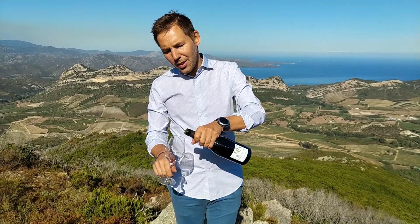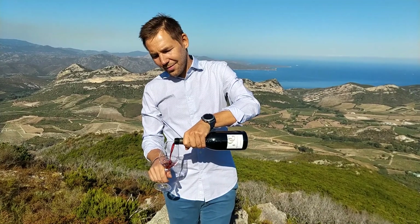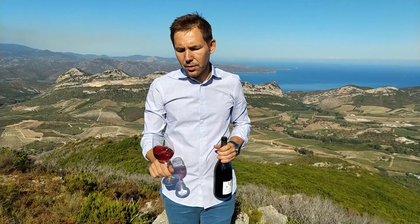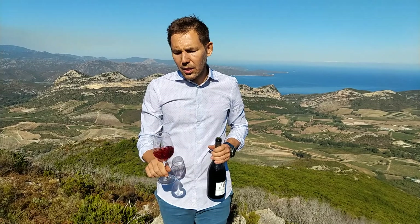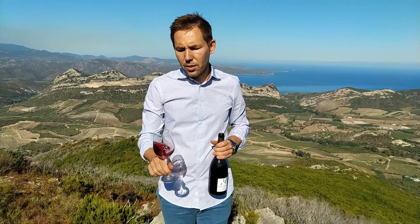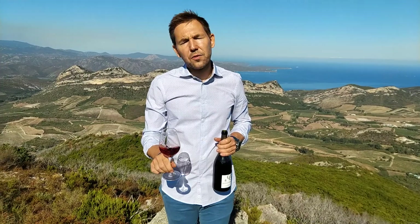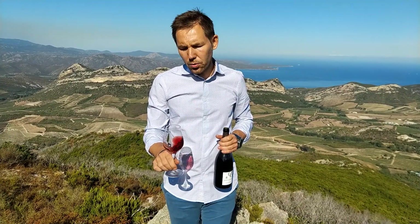I'll pour myself a glass so I can taste it for you. It is a 2014, so it has already had six years from harvest and around five years in the bottle to age.